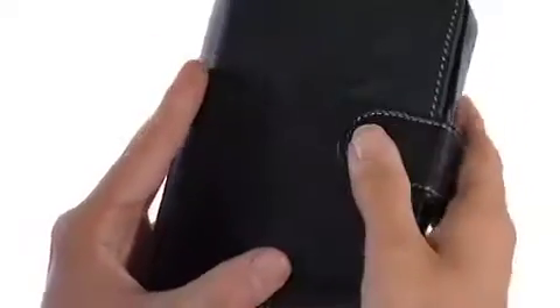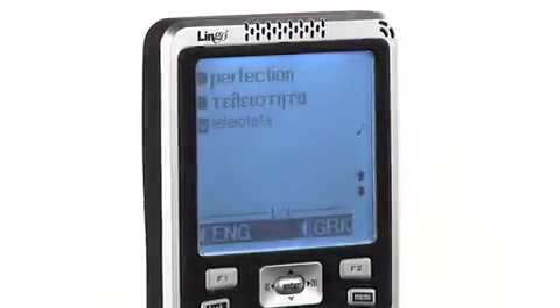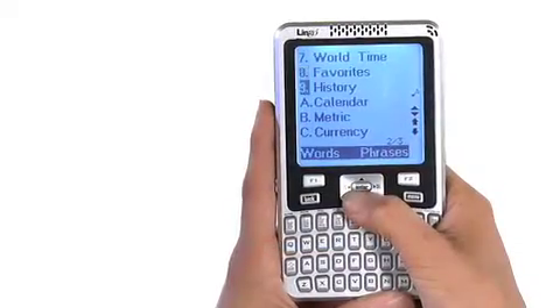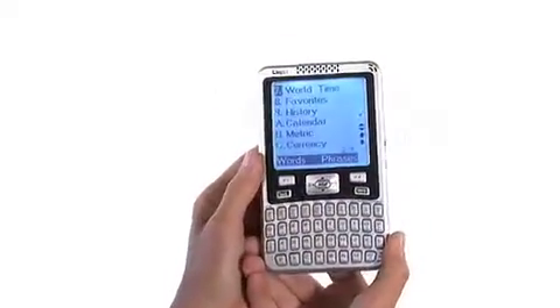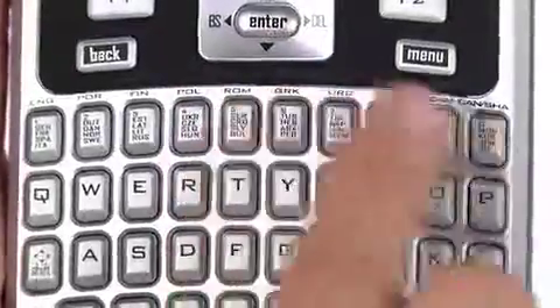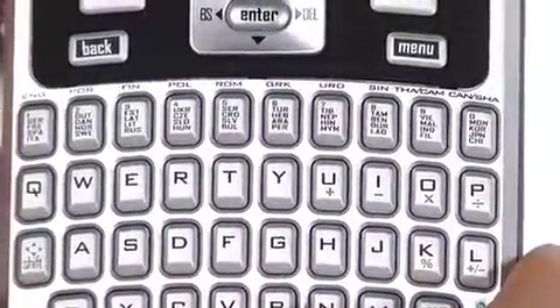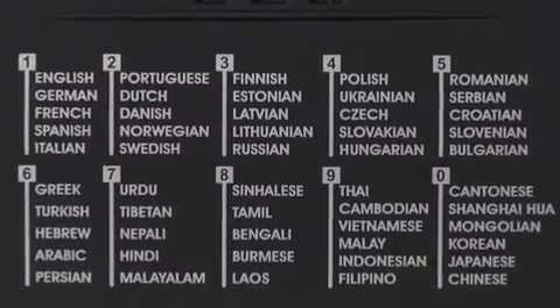If you travel for business or pleasure, you will never be at a loss for words, no matter where you travel — across all seven continents, through dozens of countries, from Argentina to Italy to Tibet and hundreds of cities in between. The Explorer 52 translates and speaks over one million words and over 100,000 travel phrases in 52 languages.